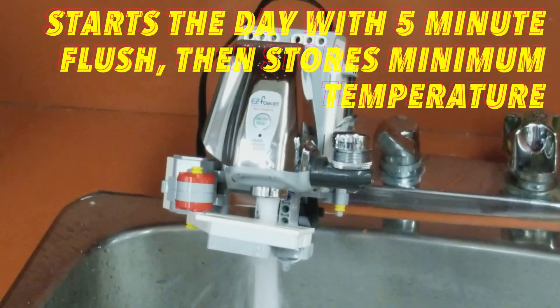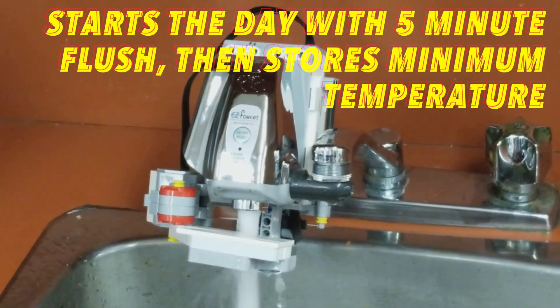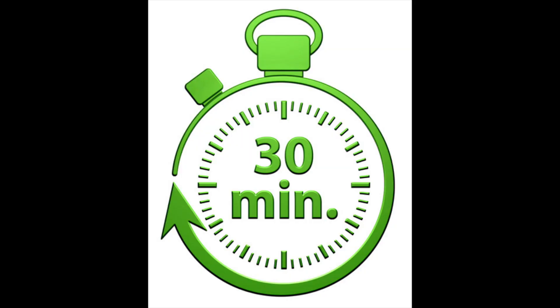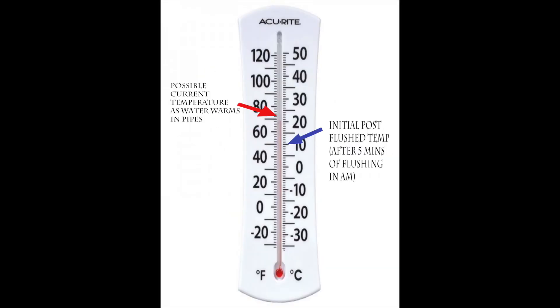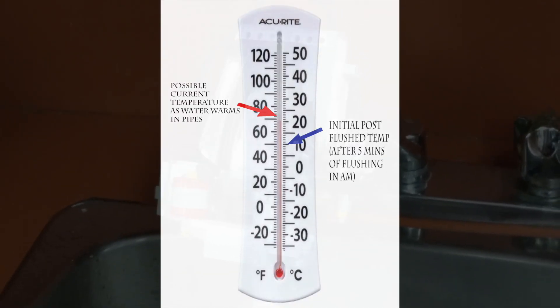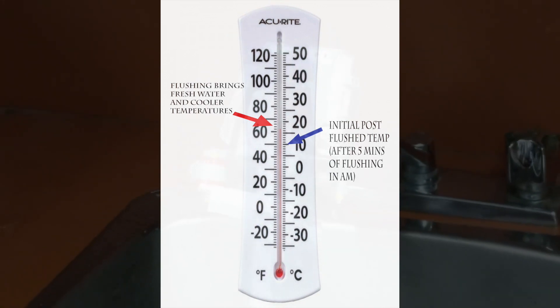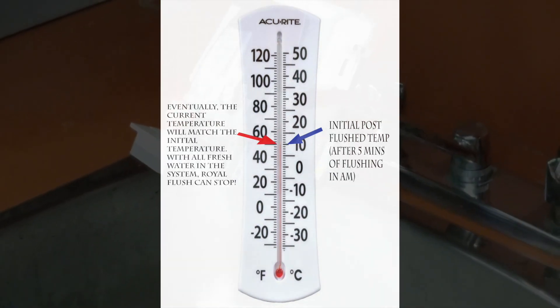Here is the Royal Flush in action. To start off the day, the Royal Flush flushes for 5 minutes, because that is when the lead buildup is the most. Then, every 30 minutes, it flushes until the current temperature drops to match the initial temperature recorded after the morning 5-minute flush.